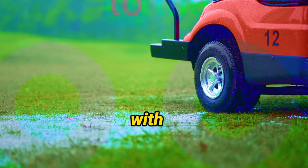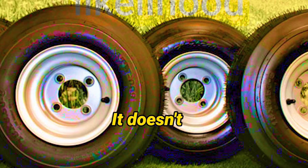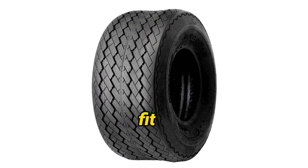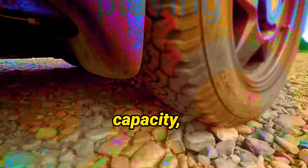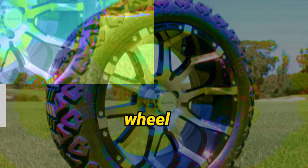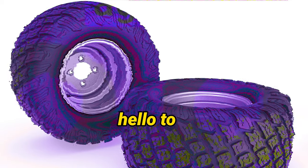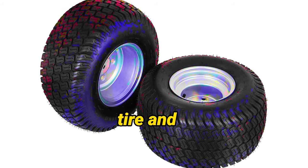Wondering if a tire and wheel assembly is compatible with your golf cart? Fear not — installation is a breeze, thanks to their universal compatibility. It doesn't matter what make or model your golf cart is; these assemblies fit seamlessly without any complicated modifications. Simply swap out your existing tires and wheels and you're good to go. This winning combination of heavy load-carrying capacity, non-directional tread patterns, and universal compatibility delivers optimal performance and maintains the aesthetics of your golf courses and lawns.